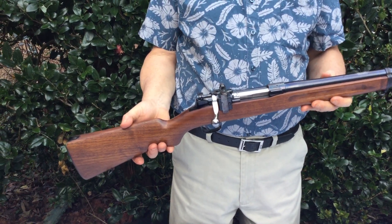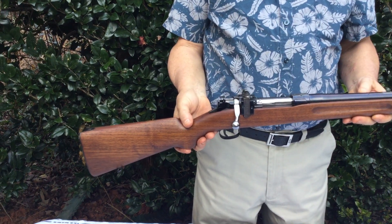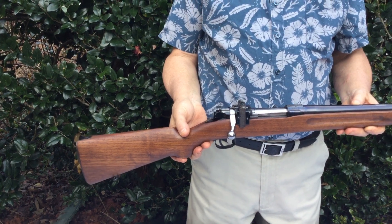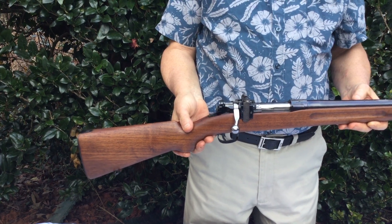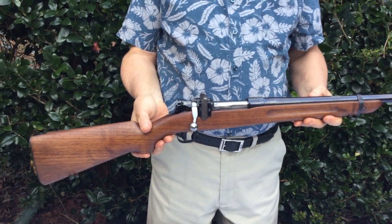Another gun I'll be offering out of my collection is this rare 1922 Springfield M2. 1922 was the date of the design — the M2 actually started to be produced in 1933 as they refined the design.